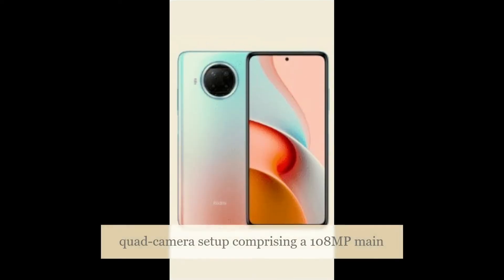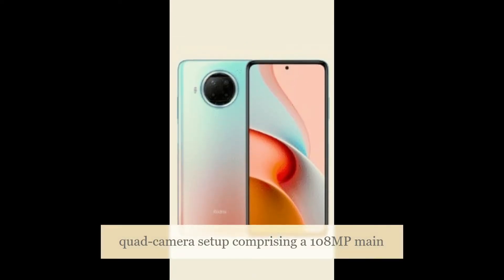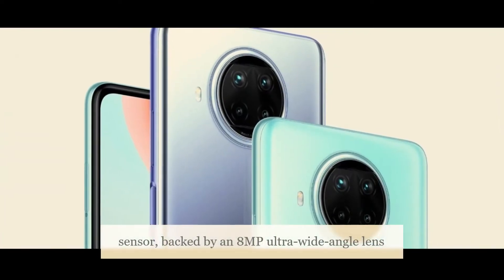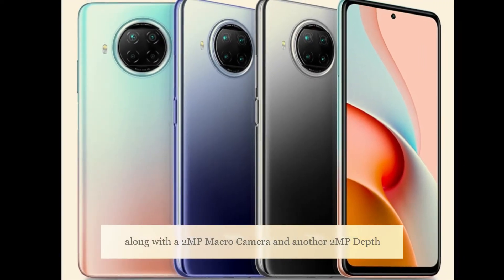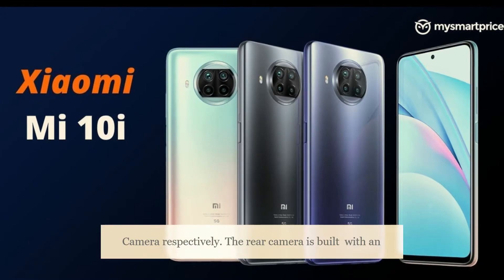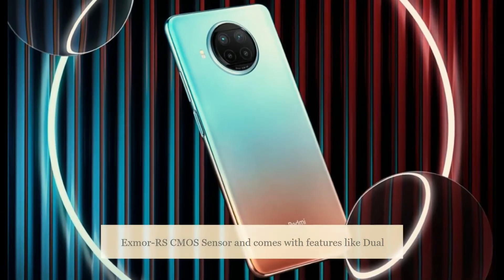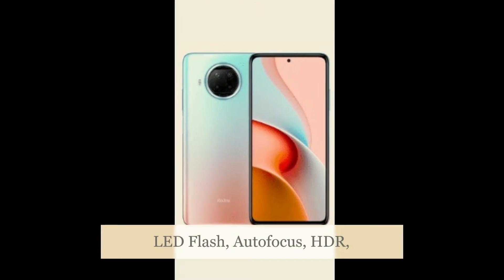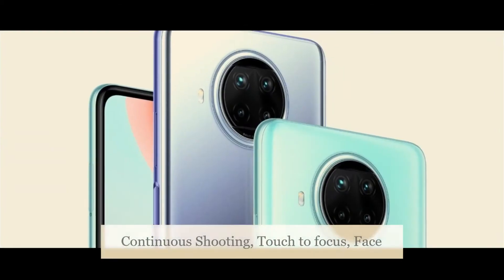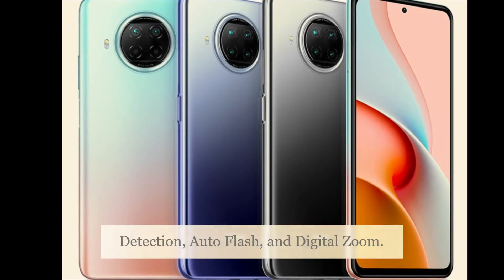The smartphone boasts a superior quad camera setup comprising a 108MP main sensor backed by an 8MP ultra-wide-angle lens, along with a 2MP macro camera and another 2MP depth camera. The rear camera is built with an ISOCELL RSCMOS sensor and comes with features like dual LED flash, autofocus, HDR, continuous shooting, touch-to-focus, face detection, and digital zoom.